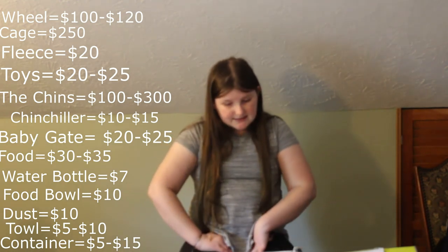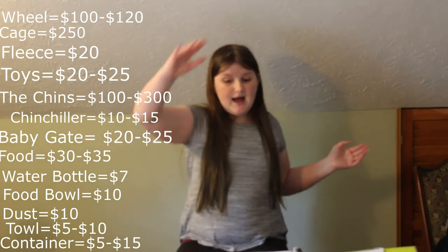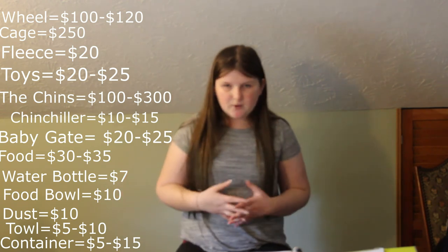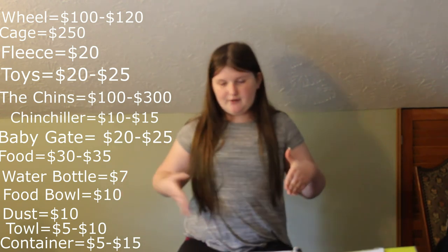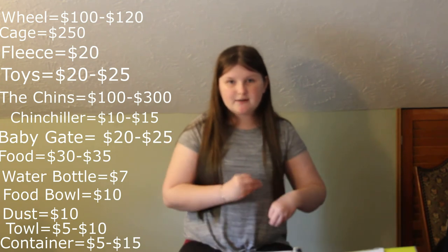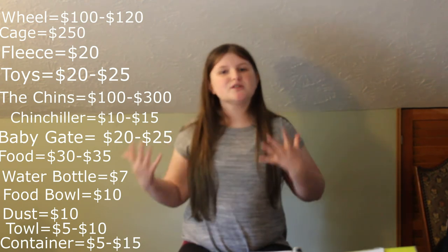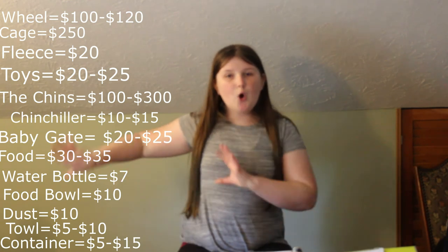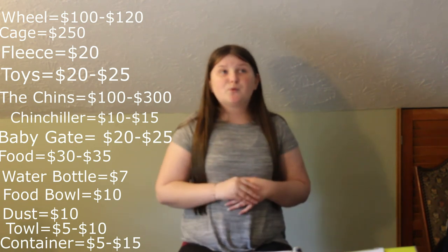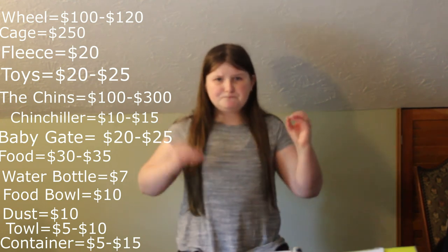The initial cost would probably be around eight hundred dollars if you were spending the most on everything, like if the chinchilla was three hundred dollars. If you spend the least — like a hundred dollars on the chinchilla — it'd be around five to six hundred dollars. You can cut it down further with sales or finding things cheaper. The very bare minimum would probably be around four hundred and fifty dollars.